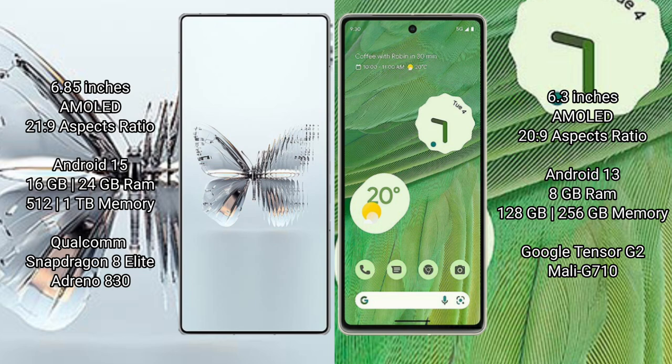The Google Pixel 7 comes with 8GB RAM and 128GB or 256GB internal storage, powered by the Google Tensor G2 processor with Mali-G710 GPU.